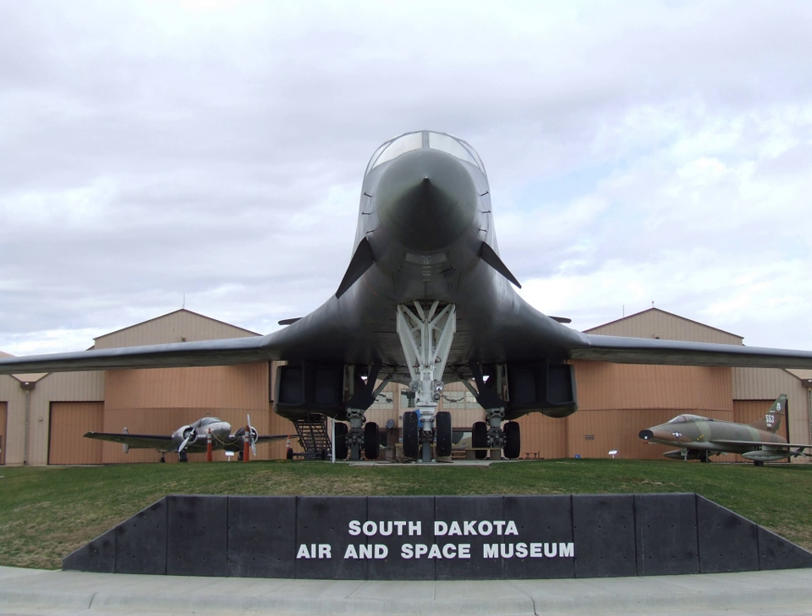During the summer months, visitors can take a base bus tour for a nominal fee. This includes touring a Minuteman missile training launch facility, as well as seeing a number of sites on the base.